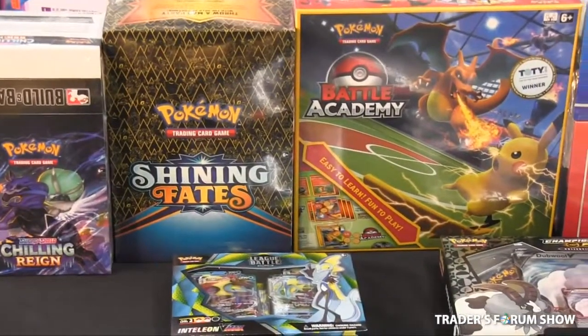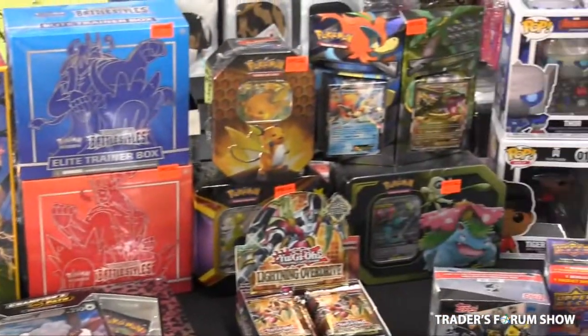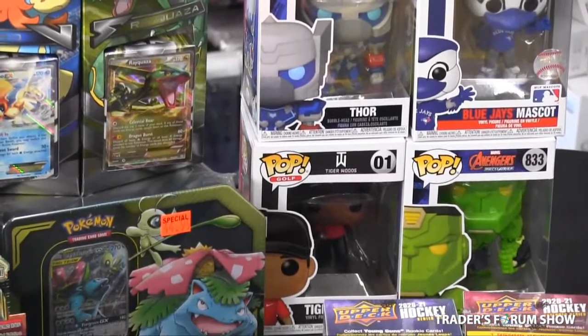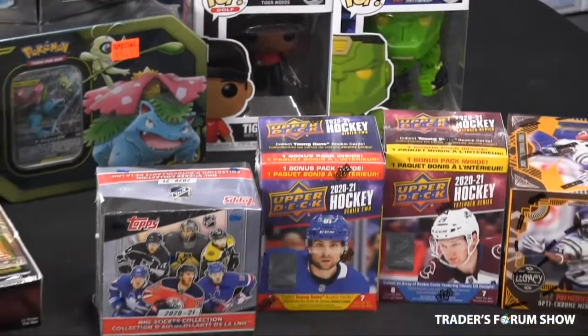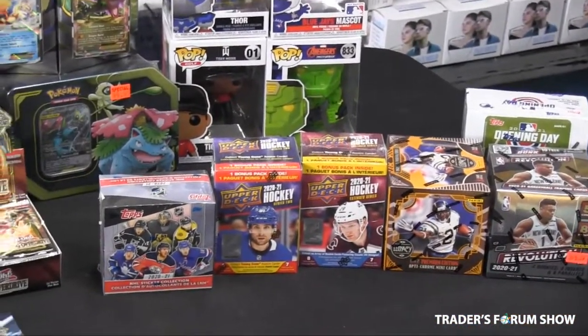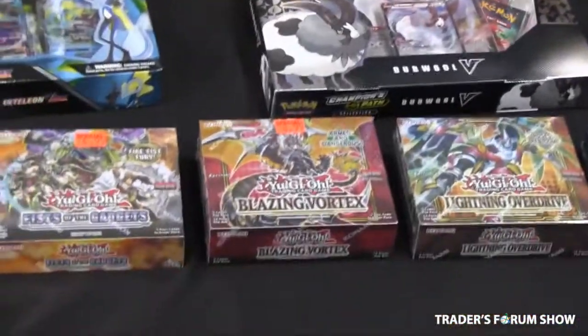Here at Butterfly Fashion, we also have a variety of Pokemon cards and board games. Top figures — this includes the Avengers, and if you look closely, you'll also see Tiger Woods. We have sports trading cards: hockey, basketball, baseball, and football. Not to mention Yu-Gi-Oh! trading cards.